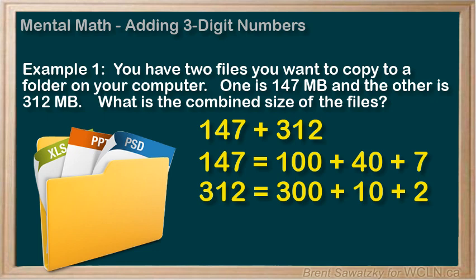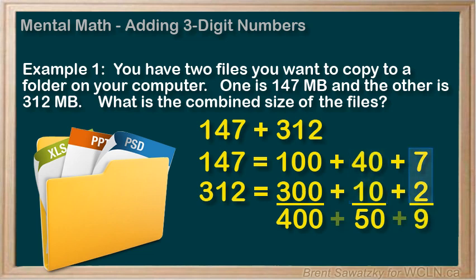So we see that we have 1 plus 3 is 4 hundreds, or 400. Then 4 plus 1 equals 5 tens, or 50, and 7 plus 2 equals 9 ones, for a total of 459.